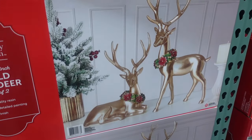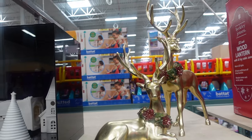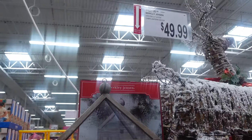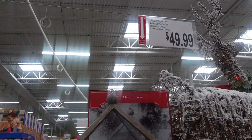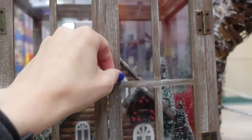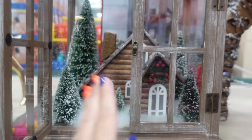Over here we have some gold reindeer — $49.99, really pretty, really elegant. Oh wow, take a look at this — something unique I've never seen before: $49.99 for the pre-lit cabin lantern decor, 22 inches. Really, really nice. I like that it's just so unique and different, something I've never seen before.